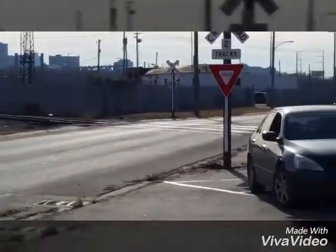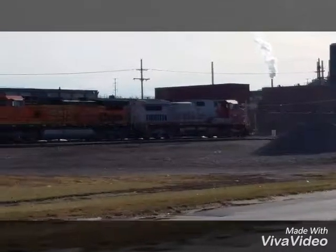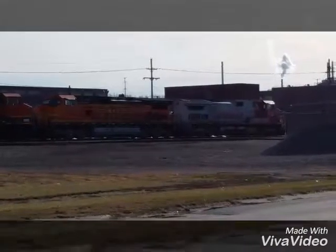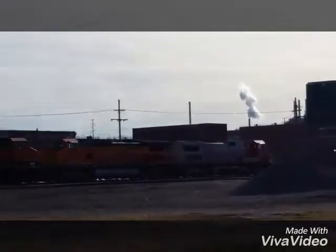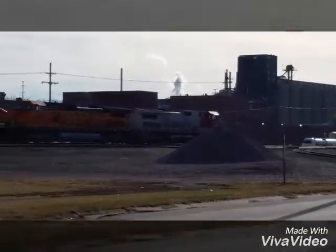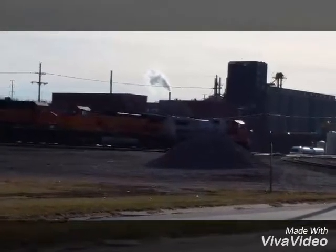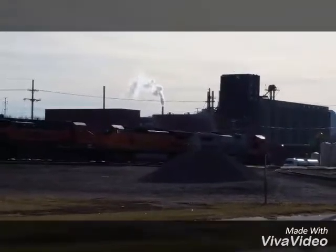Got another fellow rail fan that just pulled up over here. It's a nice horn salute. I can't see that well because the sun's in a bad spot for me here, so I can't even hardly see what I'm filming, but I'm trying to do what I can. It is the 28th of December, 2016.